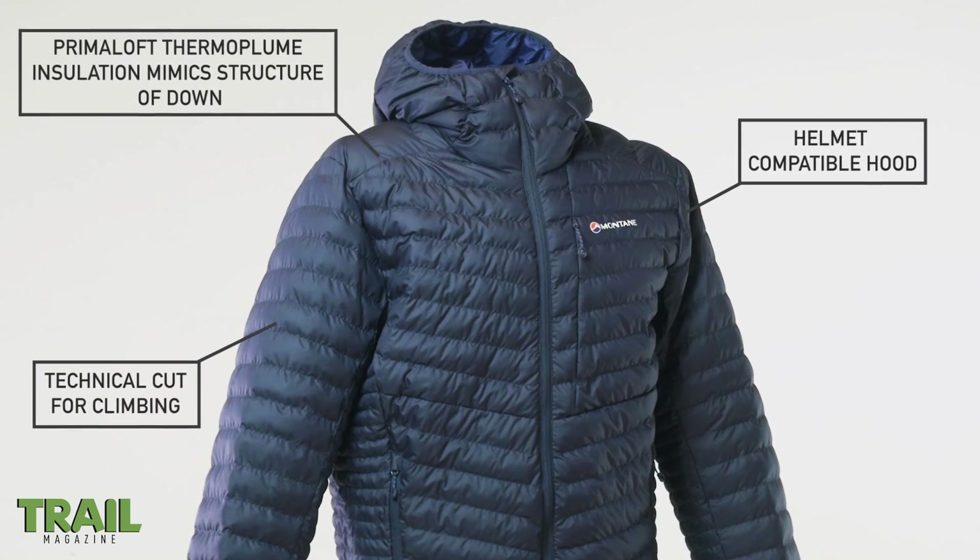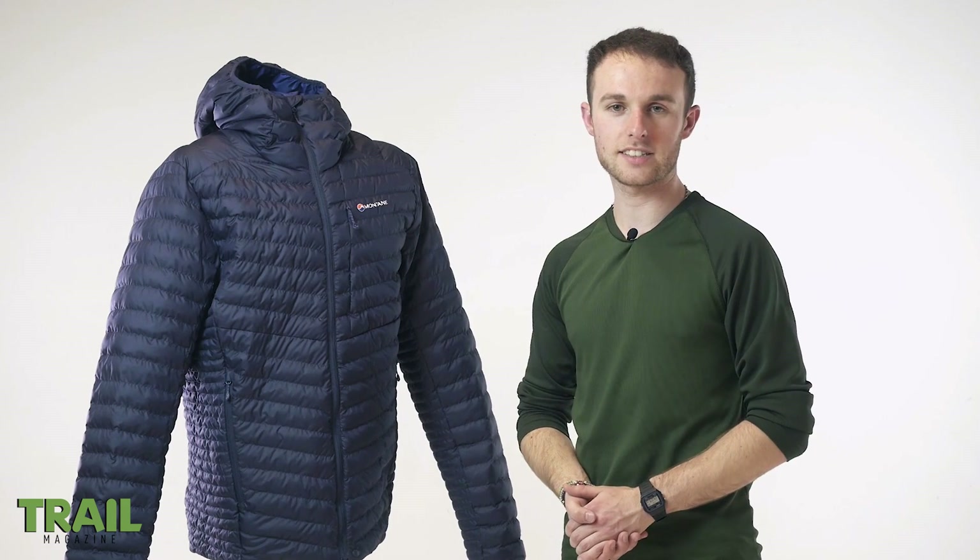It's cheaper than down too — this jacket costs £150, and by not using down feathers it ticks the eco box too.